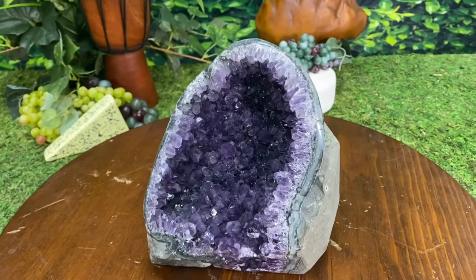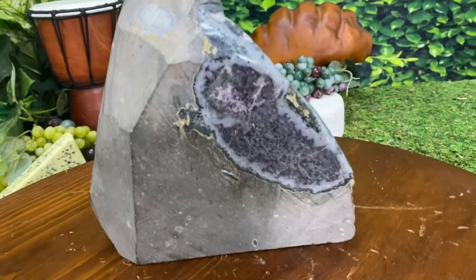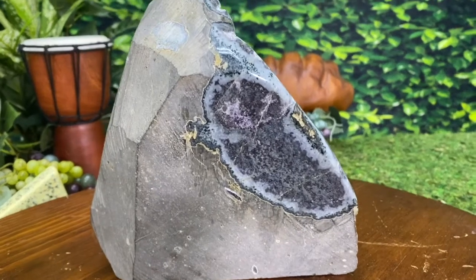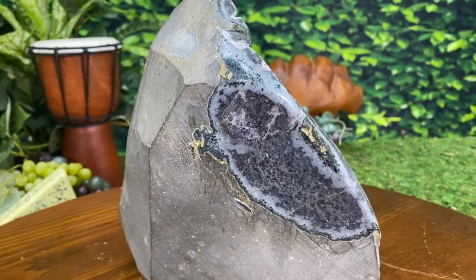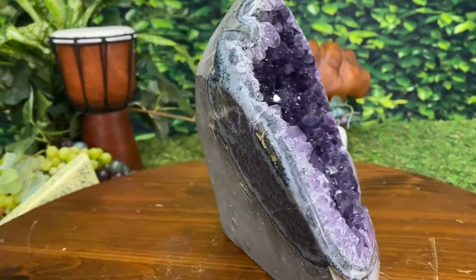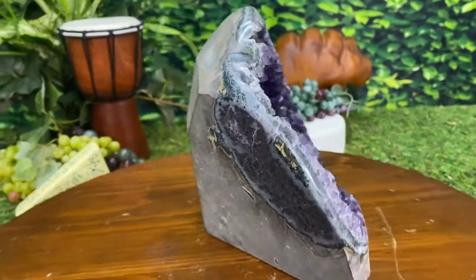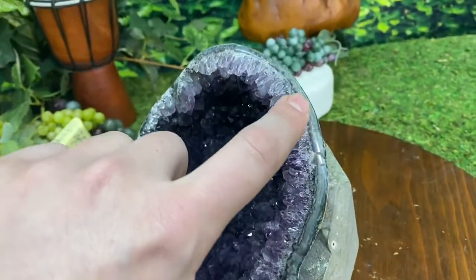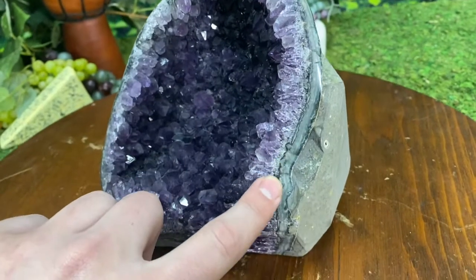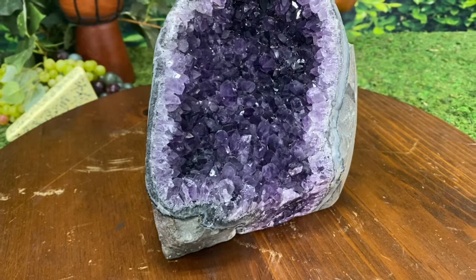It's beautiful from the front. And look at that — how cool is that? It's a nice little bit of agate. Beautiful amethyst popping through. You can see we got this nice little bit of blue lace agate all the way around the geode too. Very, very unique piece.